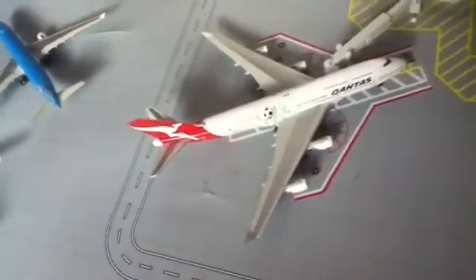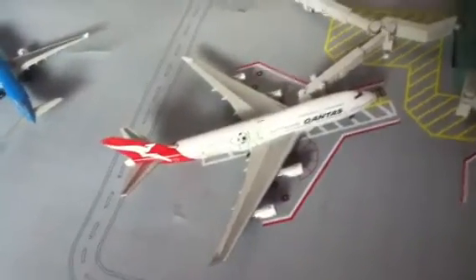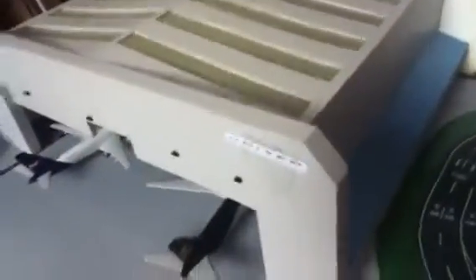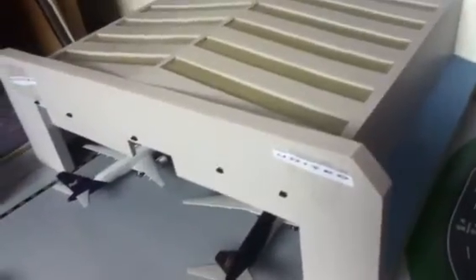This is part OneWorld, part Star Alliance. There you've got a change again - still the United Hangar, because United is the whole base here.